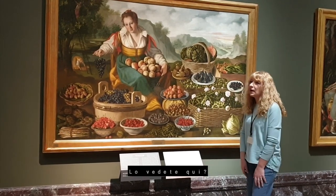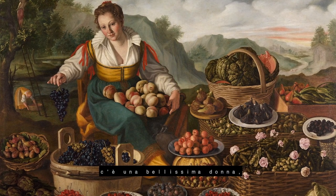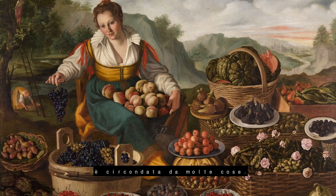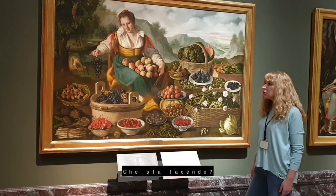What can you see here? Look, there is a beautiful woman. She is seated. She is surrounded by many things. What is she doing?